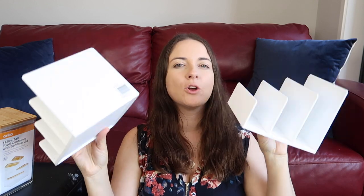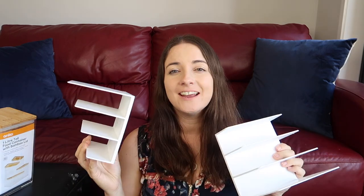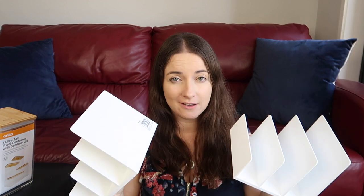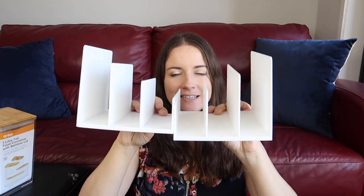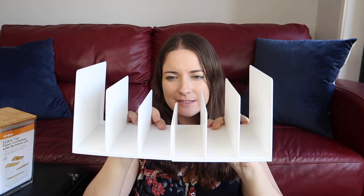I grabbed two of these file holders — they're $4.50 each and I'm going to use them in the kitchen. At the moment I've got a drawer with all my baking trays, muffin tins, and cooling racks, but it's all laid on top of each other, so it's just not working. I've got a cupboard with the kids' stuff in it and I'm planning to swap it, then put all the baking tins and cooling trays in these file holders. I think it's just going to be a better use of space.